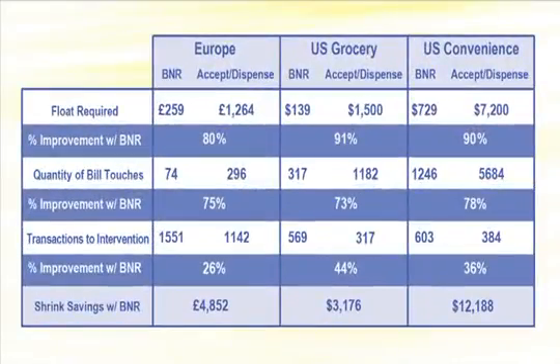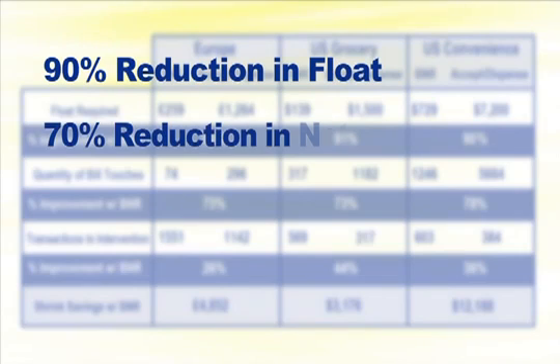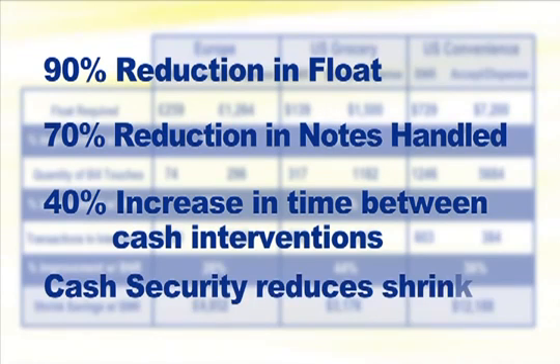This table illustrates the payback from BNR compared to an accept-dispense unit in applications around the globe. The comparison is dramatic. The BNR-equipped lane reduces float by 90%, freeing up cash for the store. 70% of the notes handled by the cash manager can be eliminated. The lane can remain in operation for multiple days without an attendant needing to refill float or empty cash boxes. Four-denomination recycling continues to prove its worth, creating paybacks in less than one year across the globe.